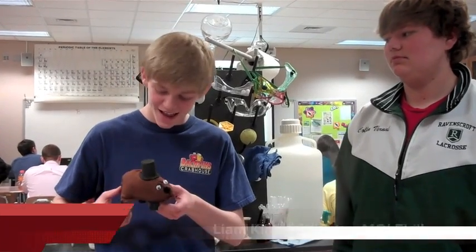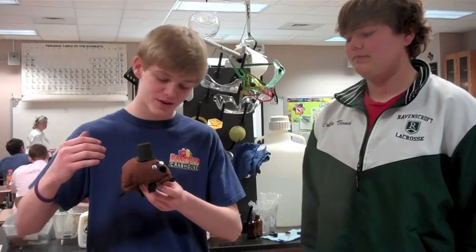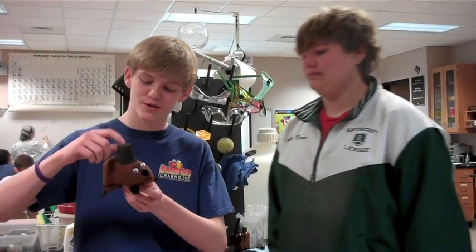My mole's name is Winston Mole Hill, and it's of course modeled after Winston Churchill. I took some fabric and I cut out the mole design, then I stitched him up and stuffed him, and I put these googly eyes on him and this pom-pom for a nose.